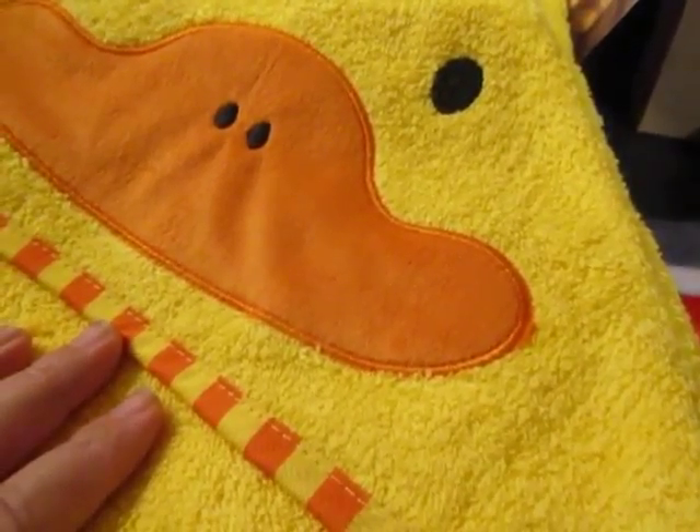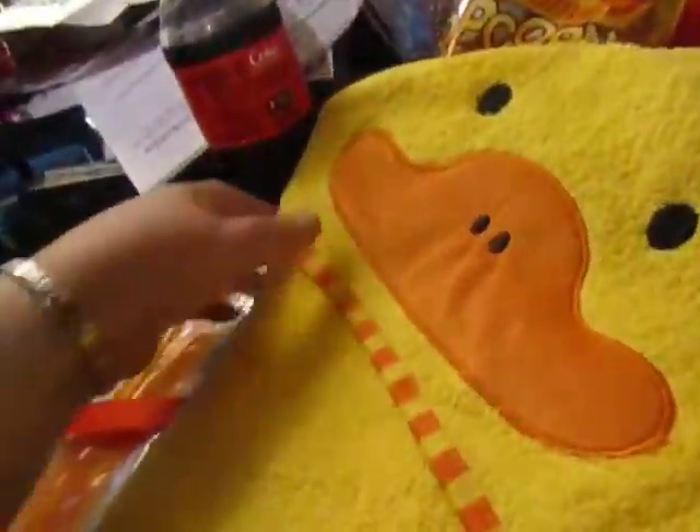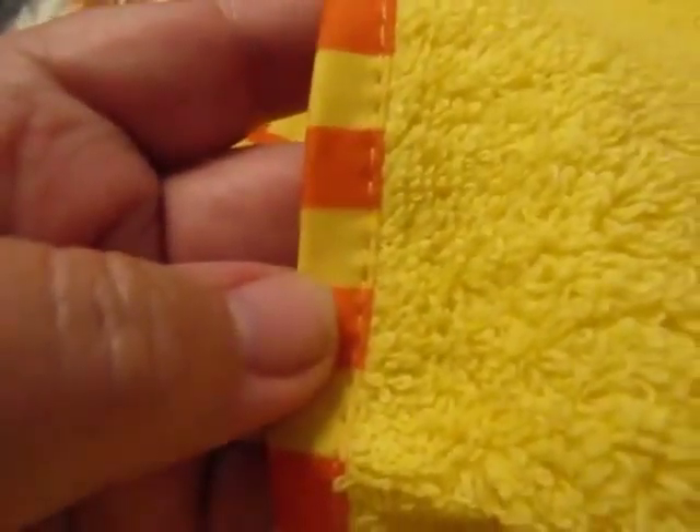This is great for bath time, take it to the beach — this will soon be their favorite towel. It has orange and yellow stripes on the side. Very well stitched. This is perfect for boys or girls, babies or toddlers.